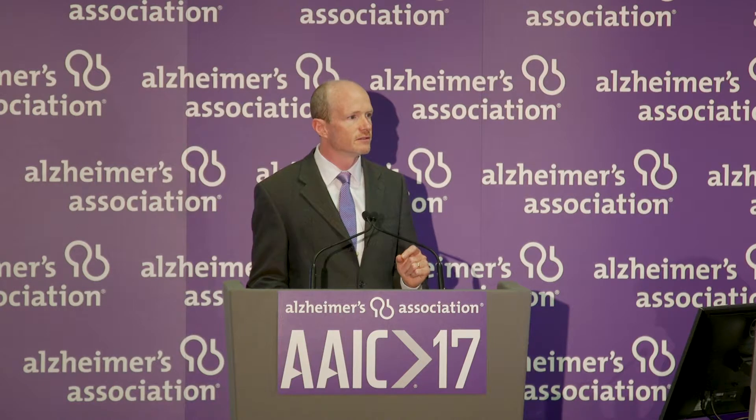Ideally, what we want to do is to try to treat the brain before it gets sick, before there's extensive brain damage — to slow down, stop, or remove these plaques to try to prevent people from getting Alzheimer's disease.